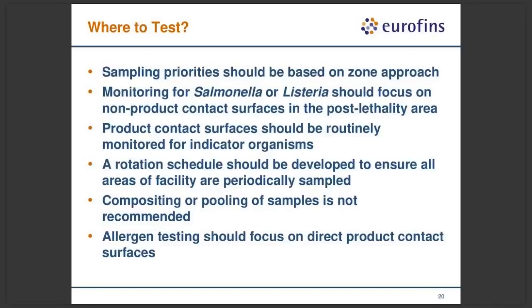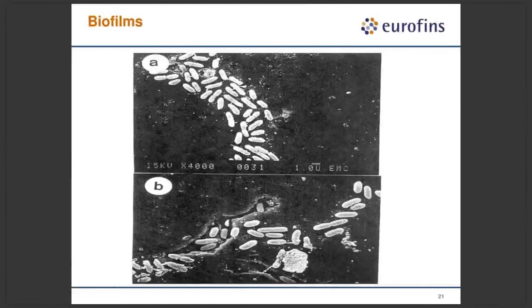For allergen testing, you should focus on direct product contact surfaces — the odds of getting an allergen from a floor onto a product are not good, so testing direct contact surfaces for allergens is advised. There will be places in your facility where you have the potential for biofilm formation of spoilage organisms, indicator organisms, or pathogens — your sanitation program is key to controlling these biofilm areas. This is an example of a Listeria biofilm on a pristine piece of stainless steel — after 30 minutes under running water, the organisms are still attached. Microbes attach through van der Waals forces and hydrophobic interactions, which is why you need sanitation chemicals with detergents to lift them off and kill them with sanitizers after cleaning.